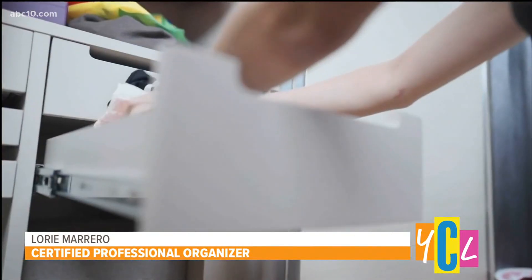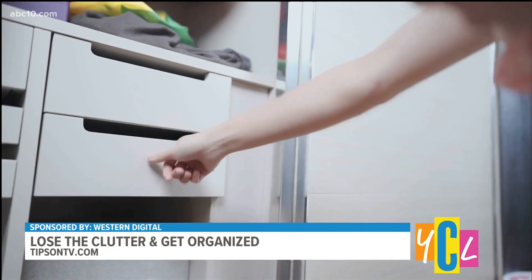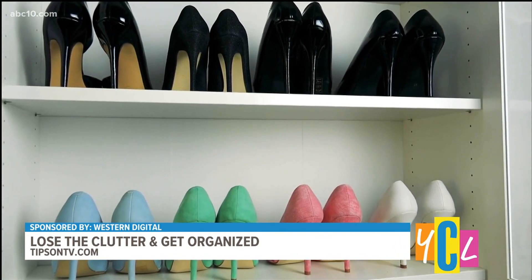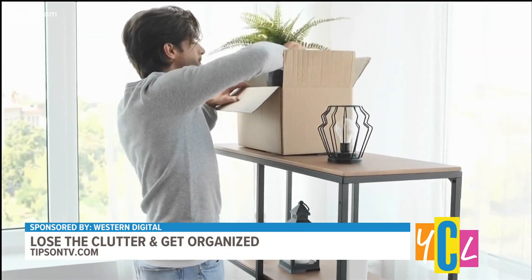And Lori, how do we get started? Where do we even start when trying to get organized? Well, I always recommend starting in an area that bothers you the most, and then once you've solved that, the momentum from the success of that project will carry you forward into the next one. It's really a great payoff to invest time to get organized — you save lots more time, energy, and even money.